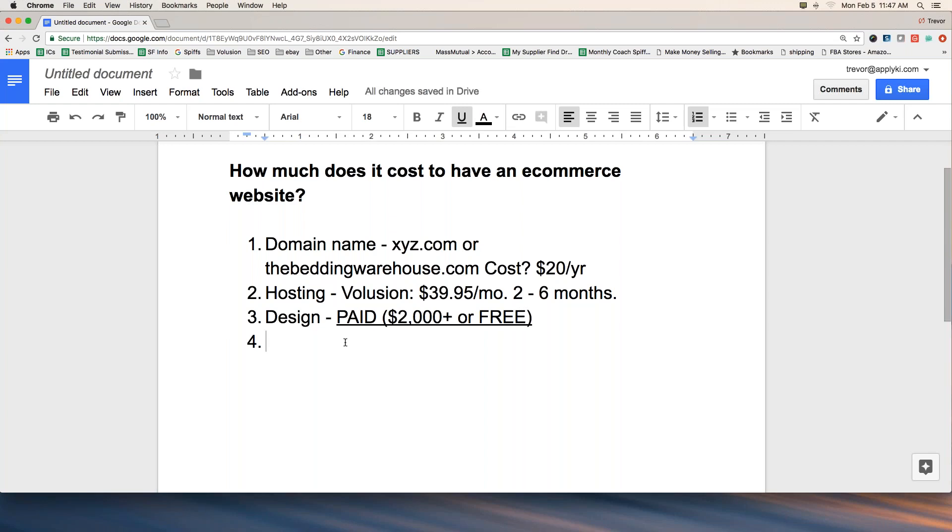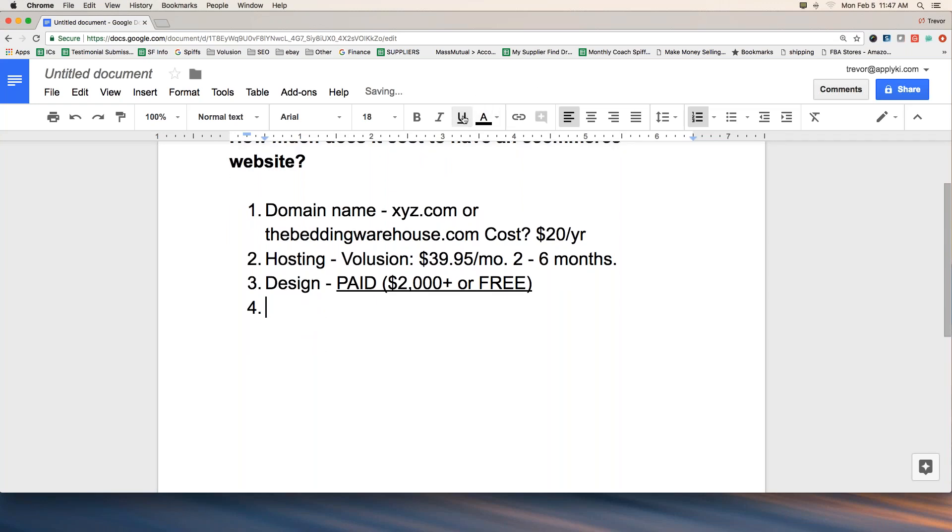Last but not least, let's think about where we are in the steps. We've got a name, a hosting provider, and the website is built. The last piece is: you've got it all set up, you're ready to do business, but you don't have anybody coming to your site. So you have to do something with marketing and advertising.